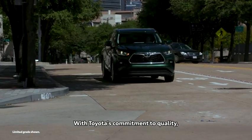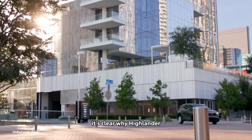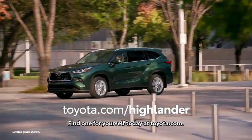With Toyota's commitment to quality, durability, and reliability, it's clear why Highlander is such a smart choice among midsize SUVs. Find one for yourself today at Toyota.com.